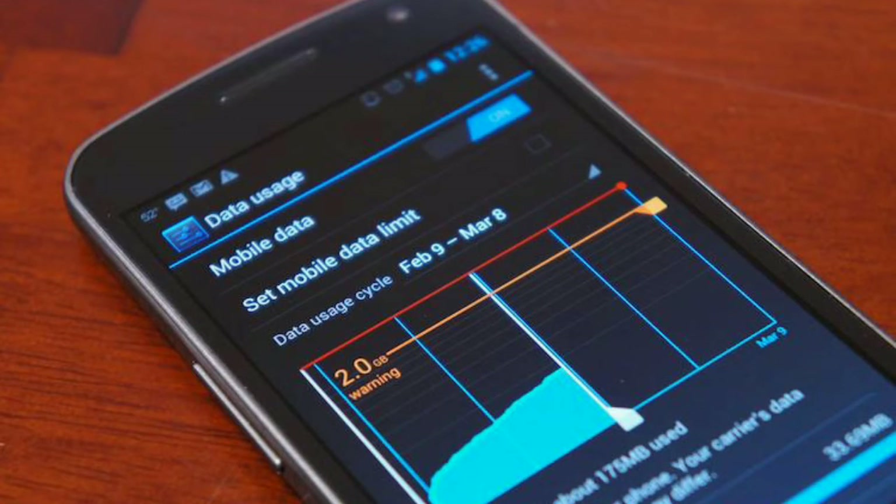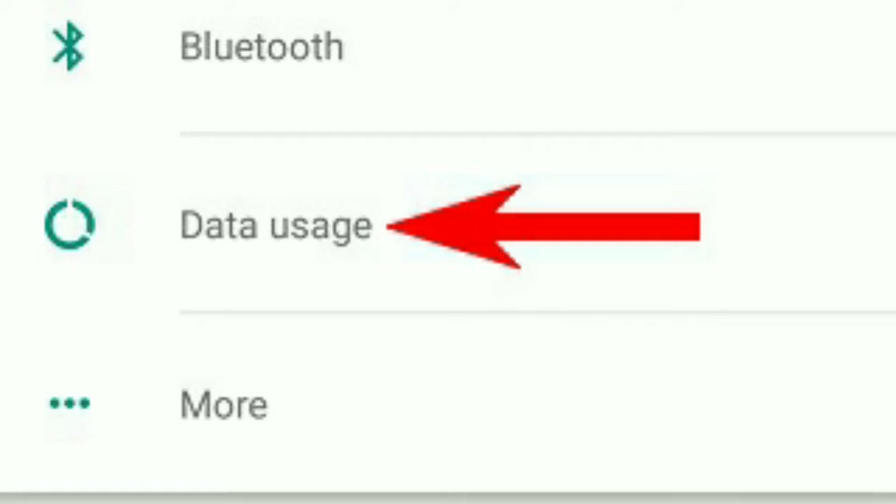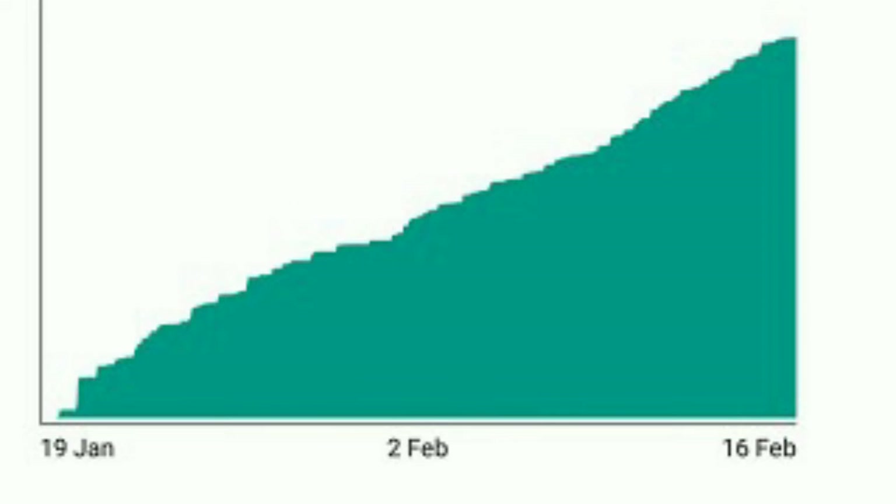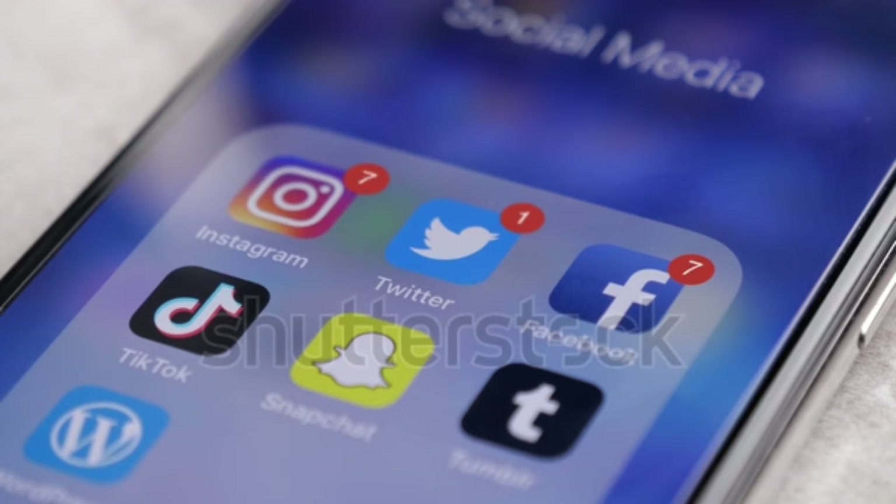Number 4: Your mobile data usage is very high. If you check your settings and notice unusually high data usage, this is because hacking apps running in the background are consuming your data. You should monitor how to track your data usage carefully.